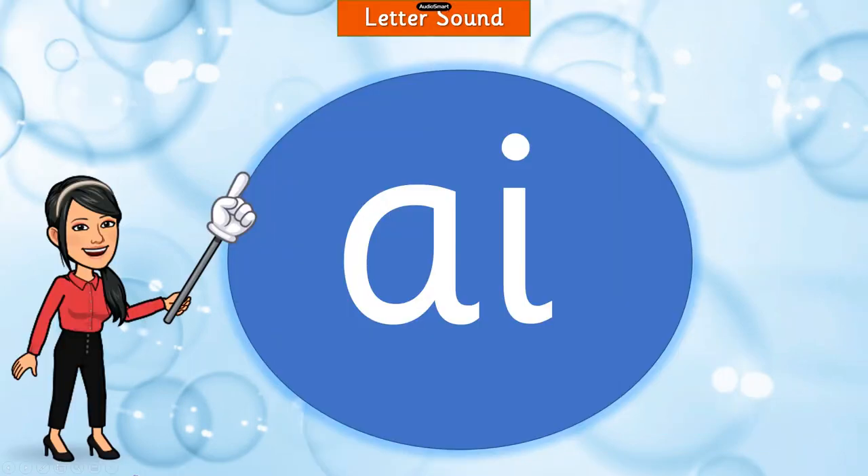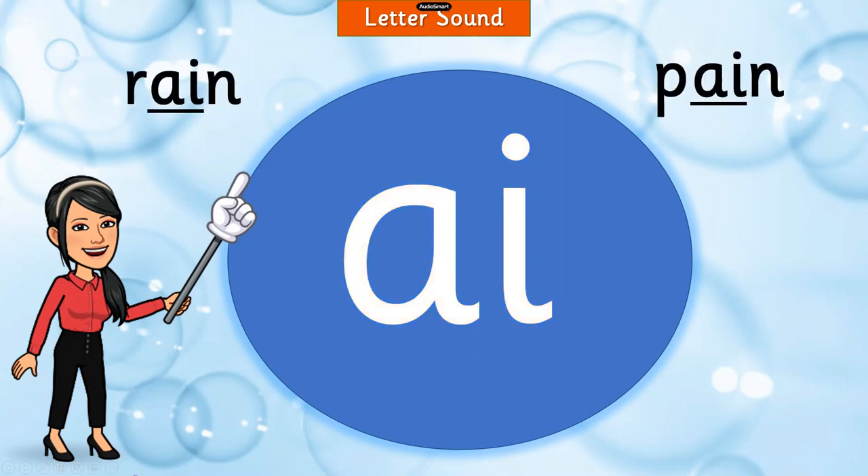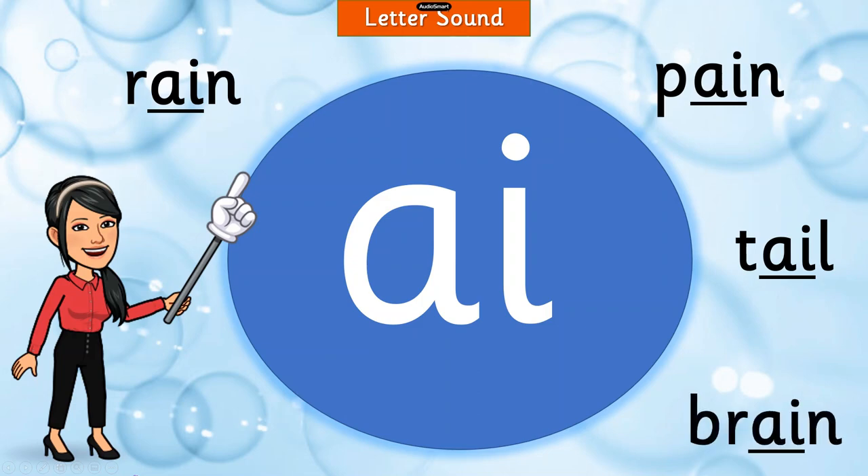But first tell me, what sound is this? A. That's correct. I'm happy that you remember that when A and I come together and become friends, they make one sound — A. As in rain, pain, tail, brain and so on.